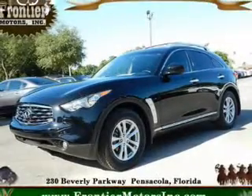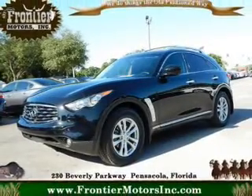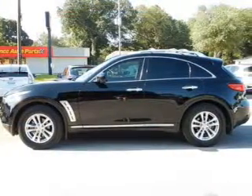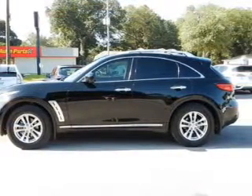This is a used 2010 Infiniti FX35. It's powered by rear-wheel drive and a 3.5-liter six-cylinder engine and an automatic transmission.